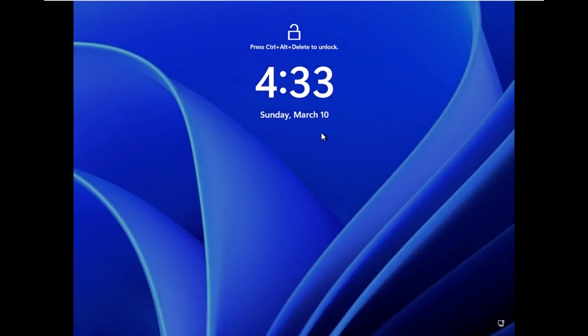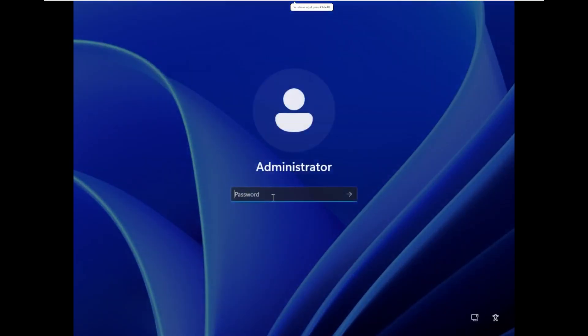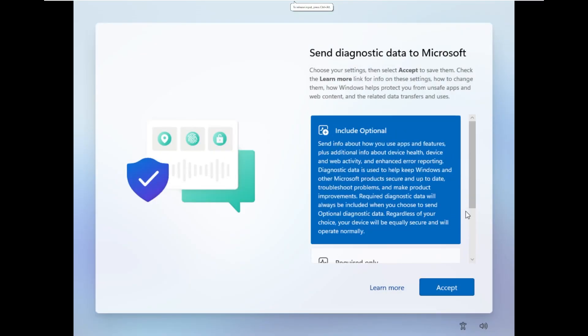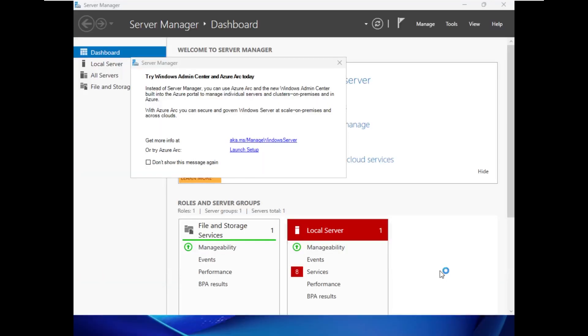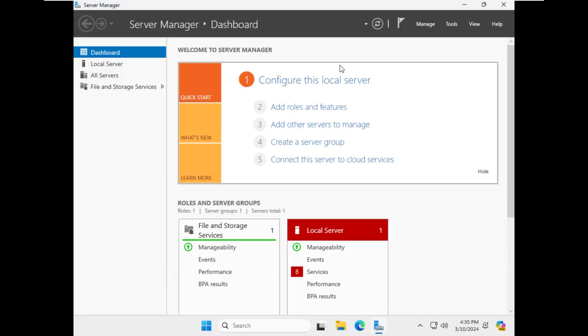Here we are — it wants us to press Control-Alt-Delete, and then that's where we enter our super safe and secure password. Just like that, we are logging in to Windows Server 2025. Here's some of the Windows 11 out-of-box experience. We're going to send the required diagnostic data only. Here we are inside of Server 2025.